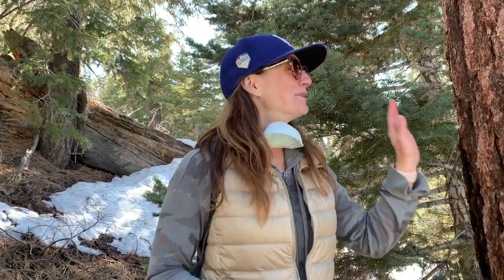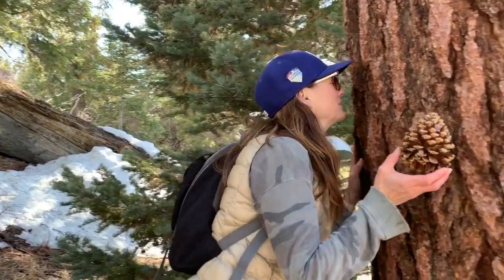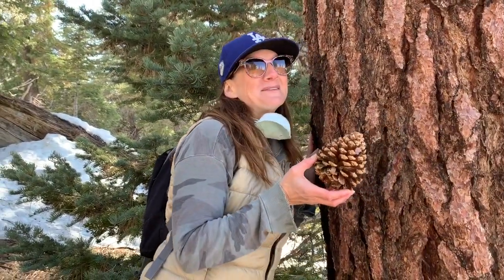It truly smells like butterscotch! I didn't believe it when I first read about this, but it really does. I wish you could just come right here and smell the sweetness of butterscotch.